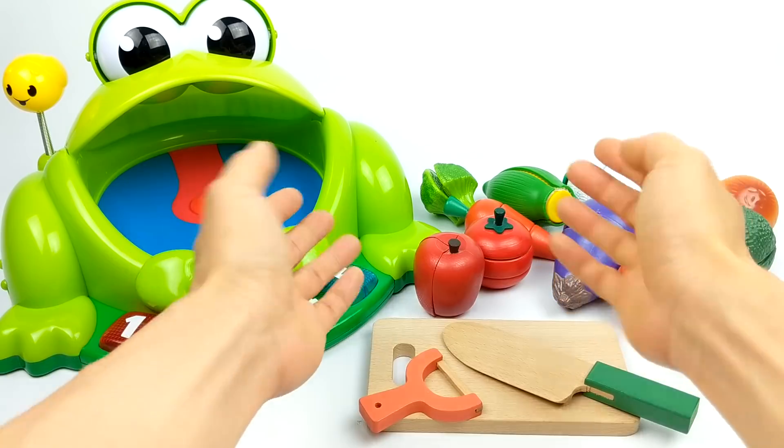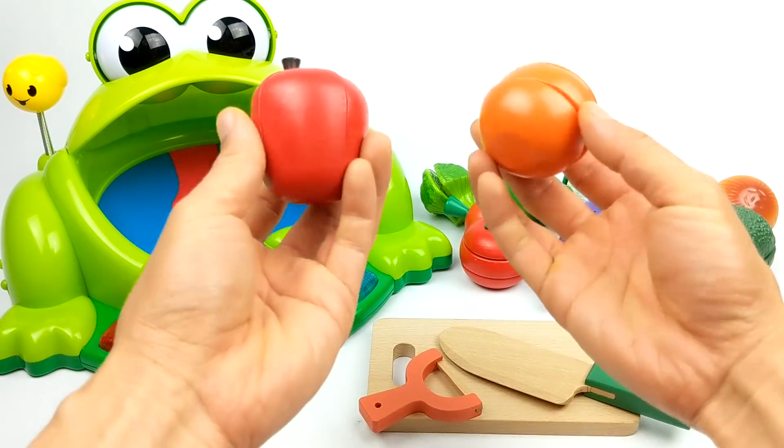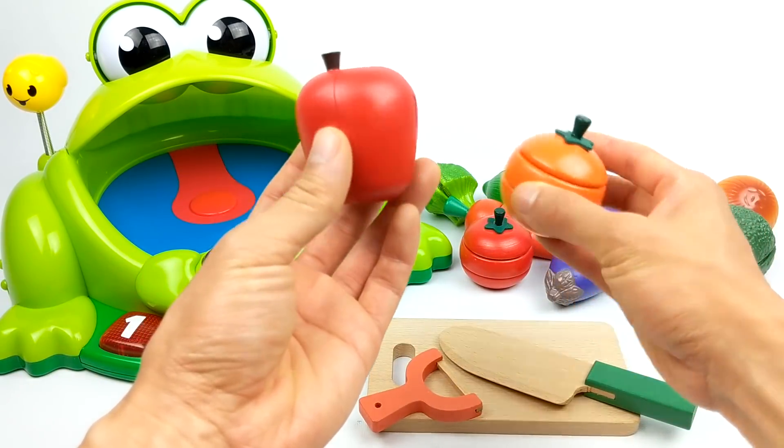What do we have here? So many yummy fruits and vegetables to feed our frog friend.